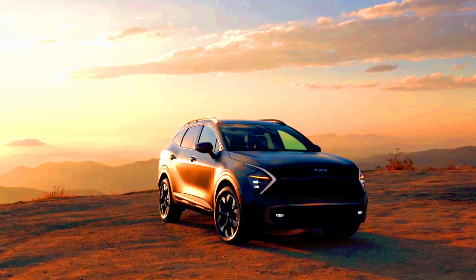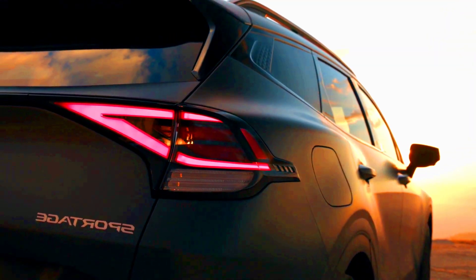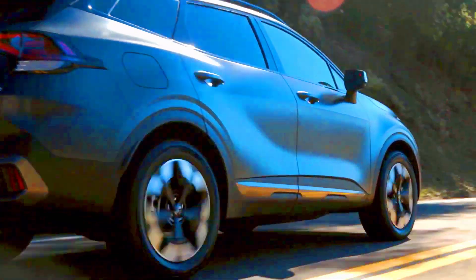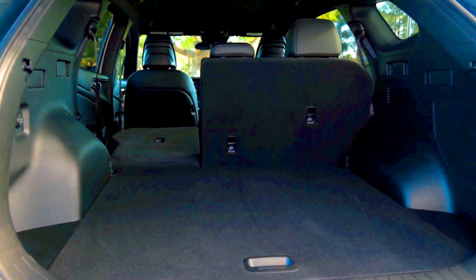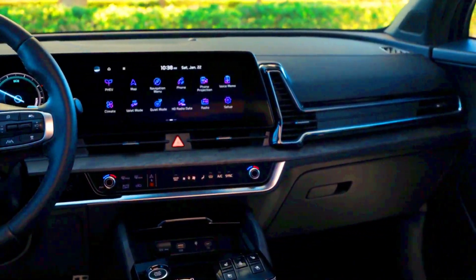After a major overhaul last year, the Kia Sportage sees some less dramatic changes for 2024. Kia fits airbags to the second-row seats and LED projector headlights as standard equipment on all Sportage models. They've also dropped the all-wheel drive SX trim for 2024.